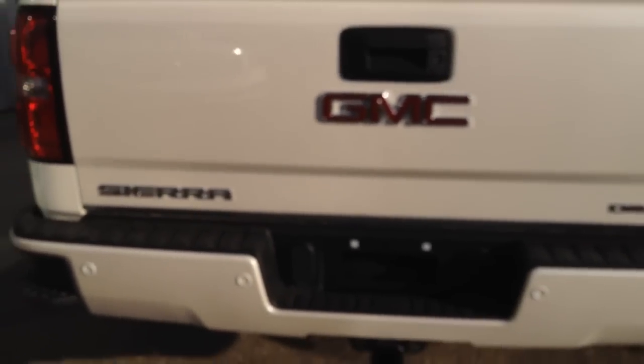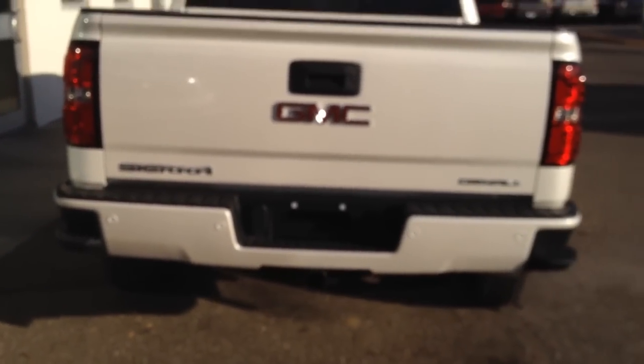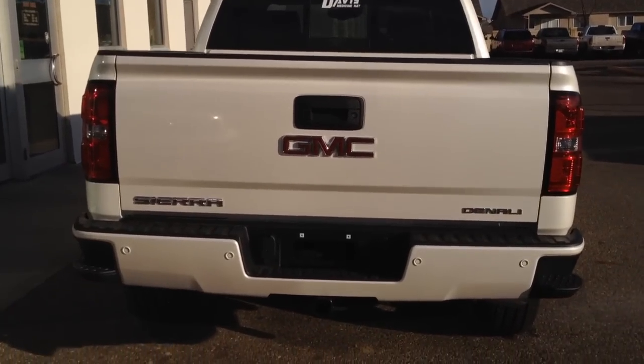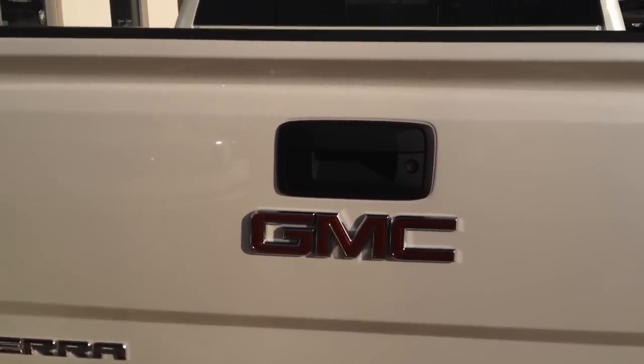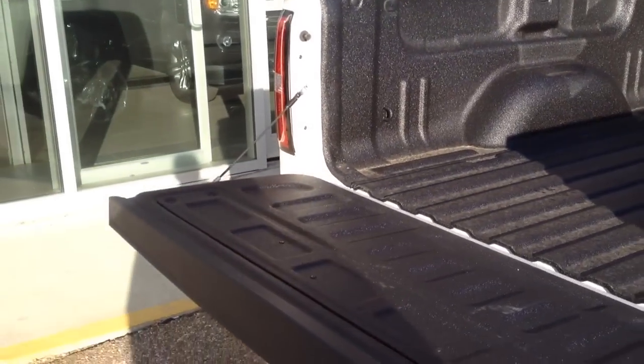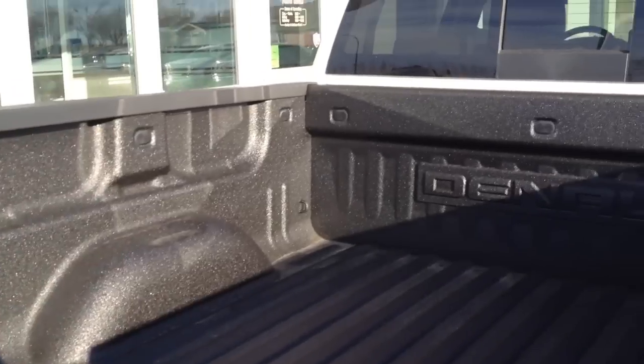At the back we have side steps on both sides of the bumper, as well as a backup camera and rear park assist sensors. It also has your tow hitch already ready to go. Easy lift and lower tailgate. The bed is already lined for you.